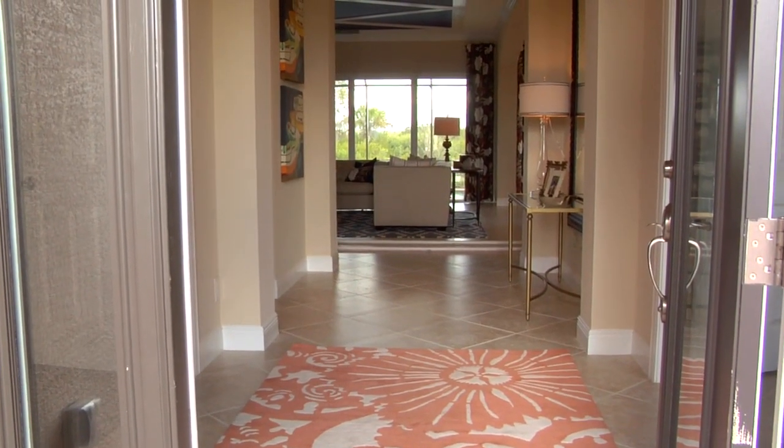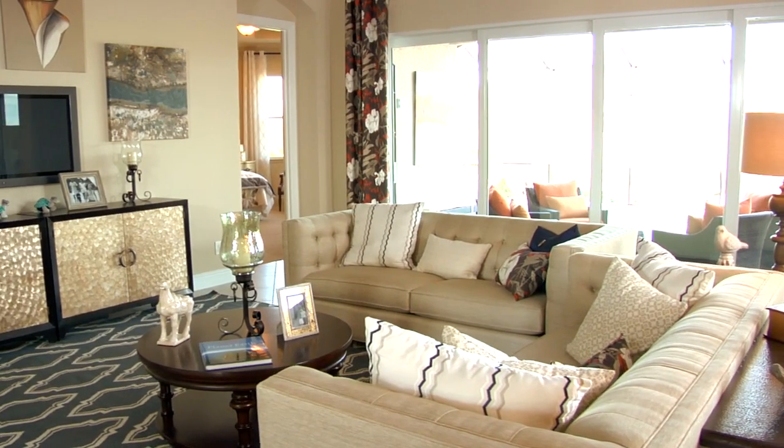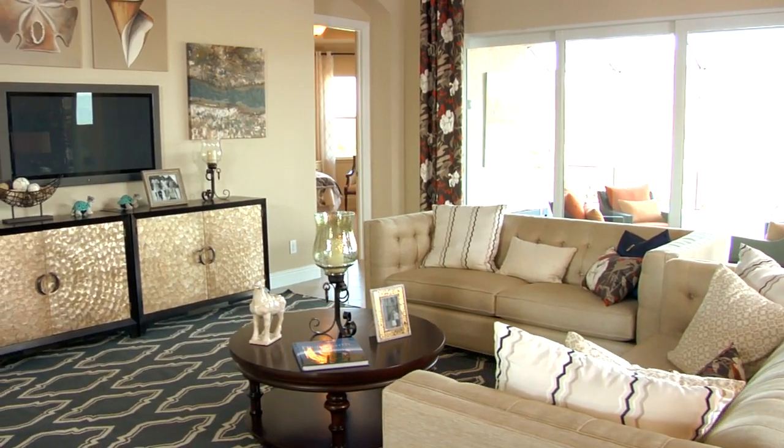The first thing you'll notice about the Roanoke model is the beautiful view — as you walk through the front door, your eye is really drawn to the back of the home. The Roanoke model is over 3,500 square feet; it's a three-bedroom, three-bath home with a bonus room on the second story, and just a great place to relax, raise a family, and enjoy some time here in Florida.